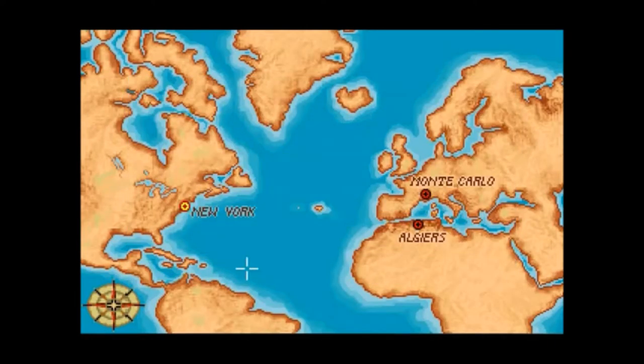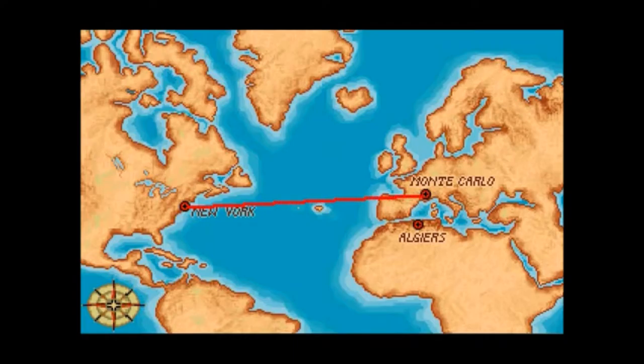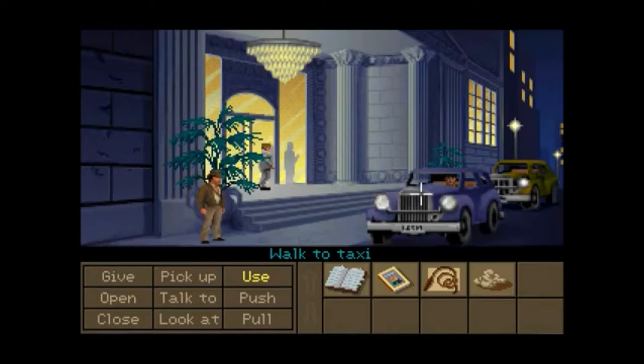We'll be seeing Sofia some more in the future. So let's go to Monte Carlo first — let's start with the city. Welcome to Monte Carlo, everybody.